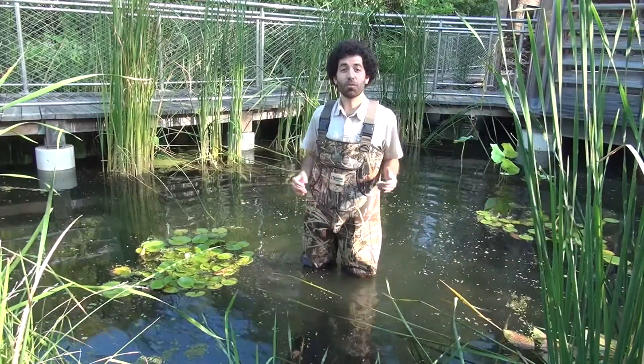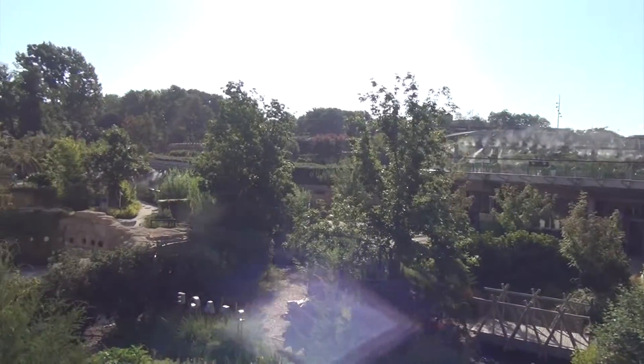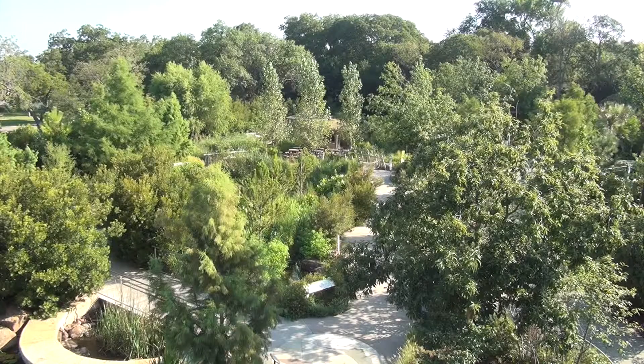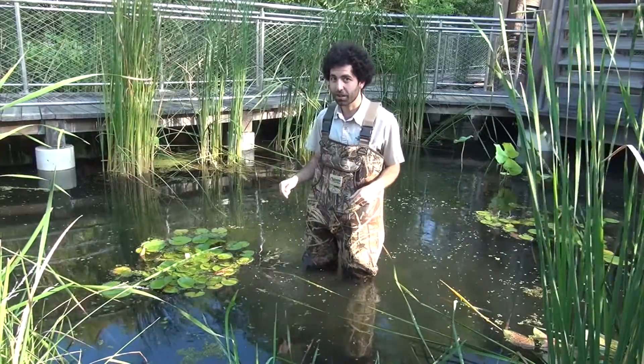Hey again, Mr. Nano at the Rory Myers Children's Adventure Garden. I'm down here in the Texas native wetlands and I want to show you guys some of the amazing adaptations of the organisms that live here and tell you some facts about this cool, fully functional ecosystem that we have right here in the garden.